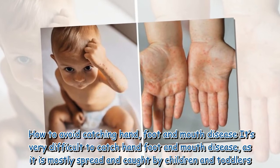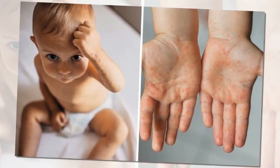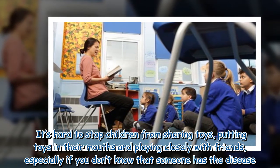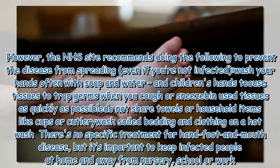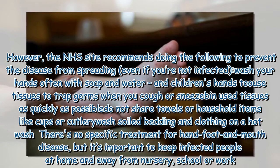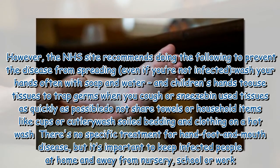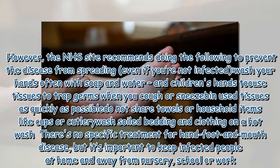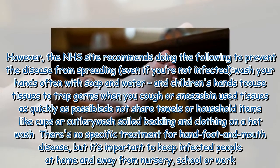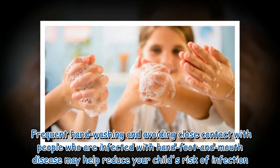How to avoid catching hand, foot and mouth disease? It's very difficult to prevent hand, foot and mouth disease, as it is mostly spread and caught by children and toddlers. It's hard to stop children from sharing toys, putting toys in their mouths and playing closely with friends, especially if you don't know that someone has the disease. However, the NHS site recommends the following to prevent the disease from spreading: wash your hands often with soap and water, use tissues to catch germs when you cough or sneeze and dispose of unused tissues as quickly as possible. Do not share towels or household items like cups or cutlery, and wash soiled bedding and clothing on a hot wash. It's important to keep infected people at home and away from nursery, school or work. Frequent hand washing and avoiding close contact with infected people may help reduce your child's risk of infection.